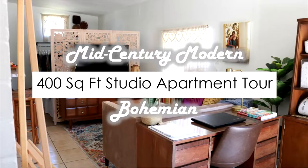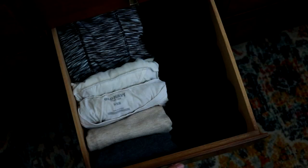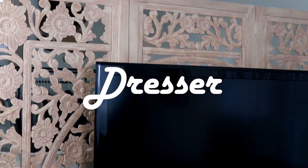Hi friend, welcome to my studio apartment bohemian bedroom organization tour. I shared a full tour of my 400 square foot southern California studio apartment in a video which I will link in the description. Don't forget to subscribe to my channel, give this video a like, and comment below anything you find helpful.